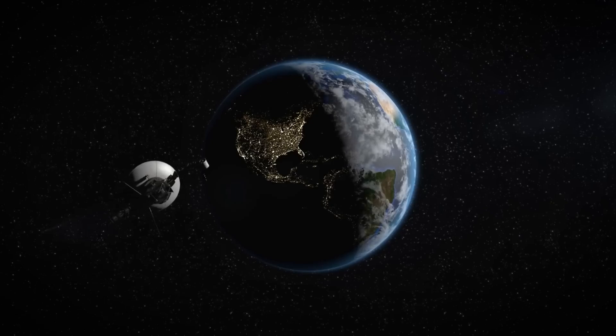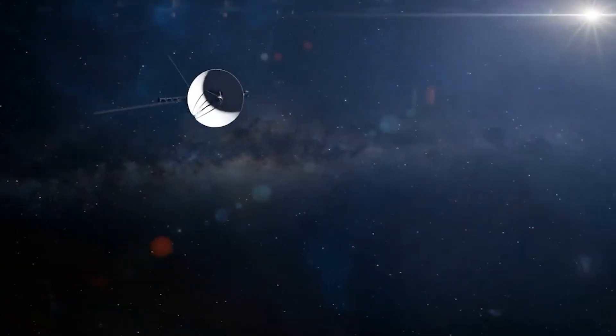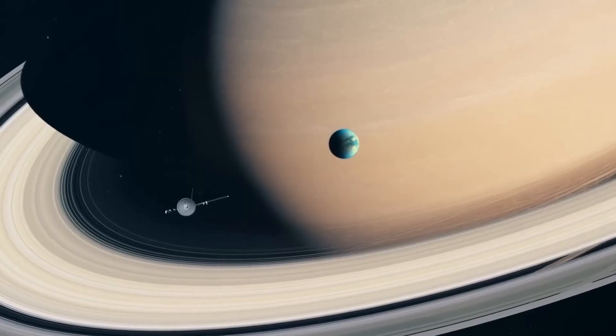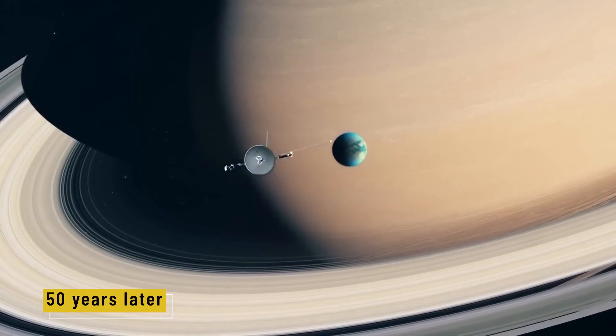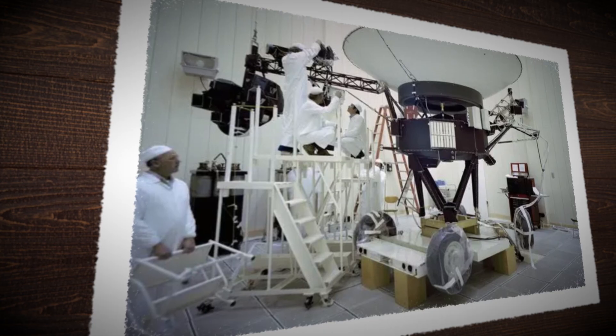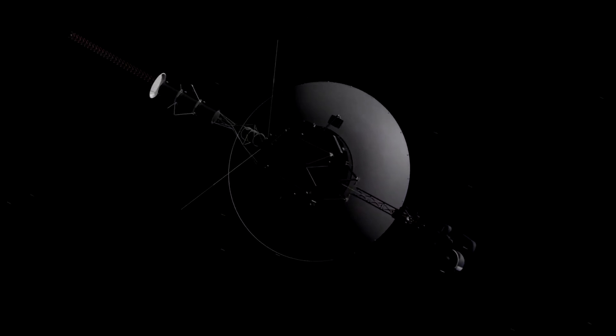In the 1970s, with slide rules and soldering irons, NASA built a spacecraft meant to last five years. It's still flying today, nearly 50 years later. This is the story of how Voyager was made — the people, the plans, the risks, and the engineering that outlived everyone who built it.